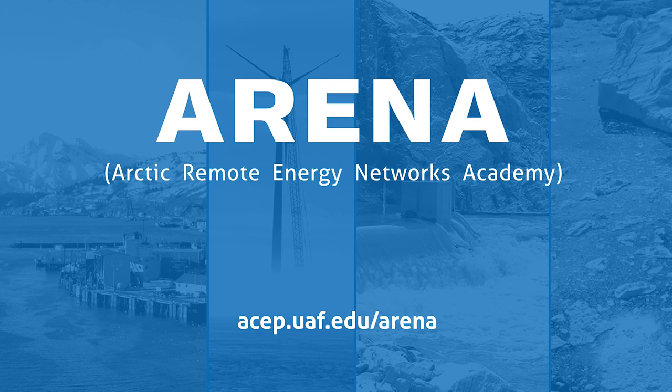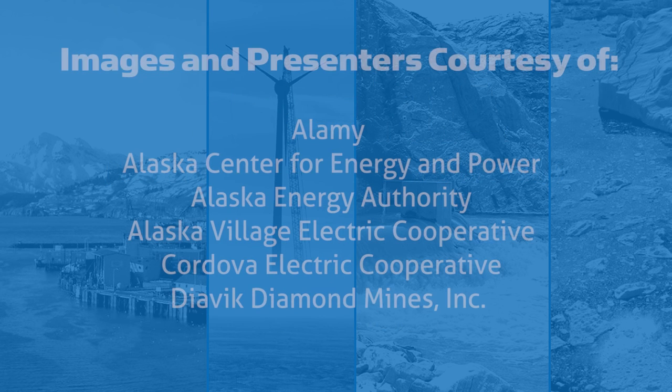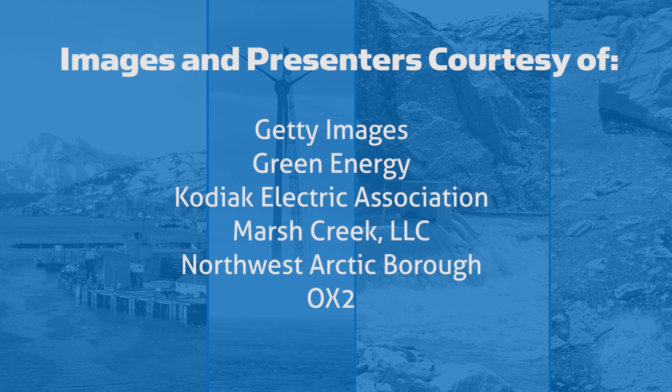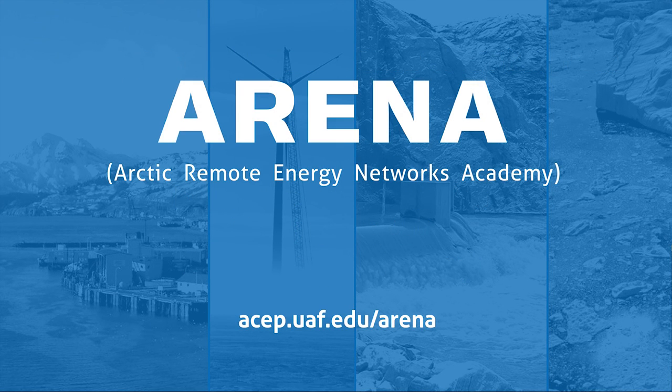For more information on this topic, or to leave questions or comments, please visit our website. We also have additional information there on future ARENA webinars as well as our on-site program. Thank you.